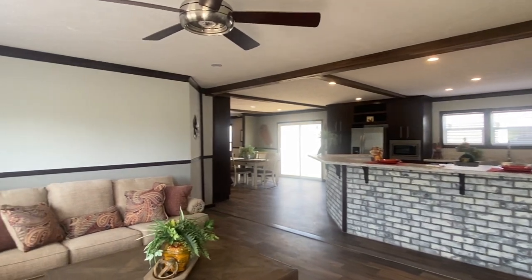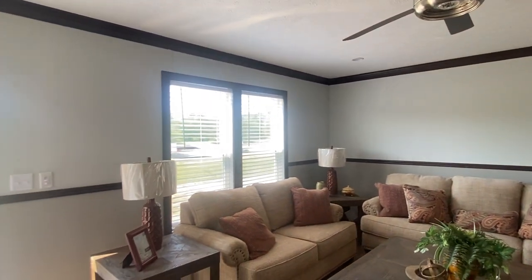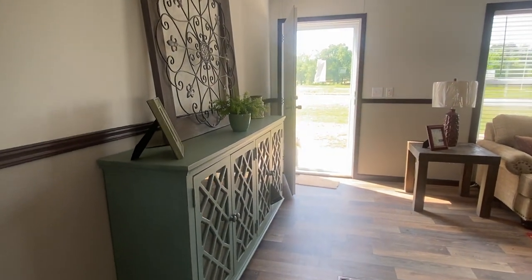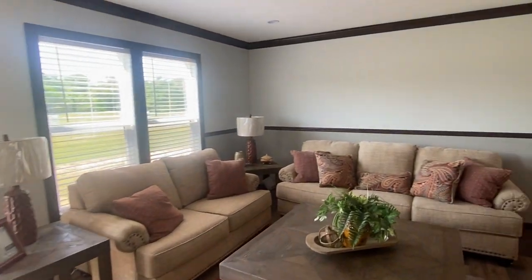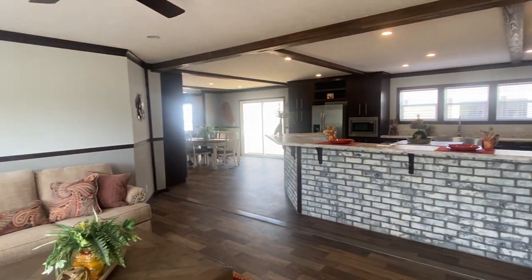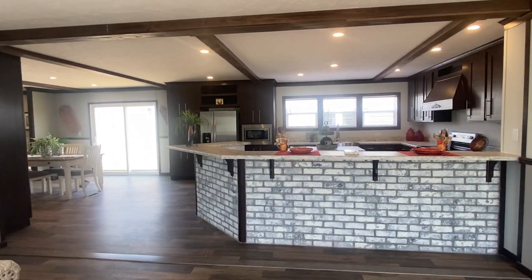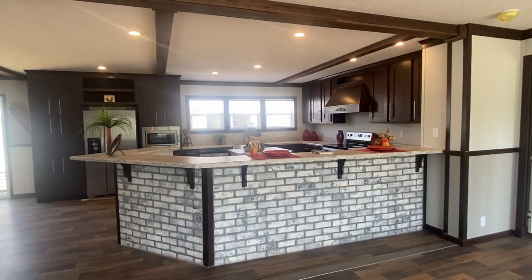As you walk in, we walk into the main living area. This home has LVP flooring throughout — no carpet, though you can add carpet if you want. The largest island I've seen in a mobile home right here. I mean, you can put six bar stools around here — wrap-around island.